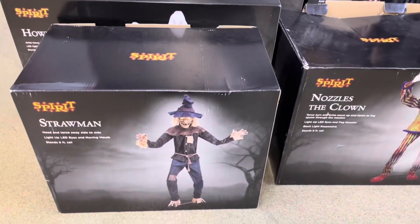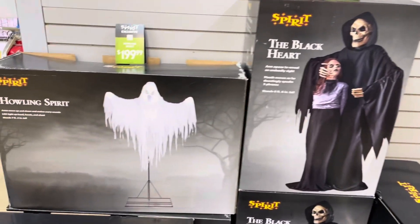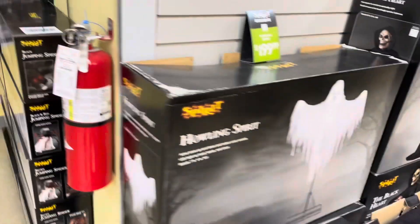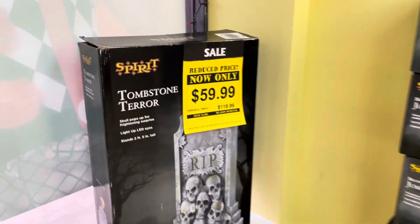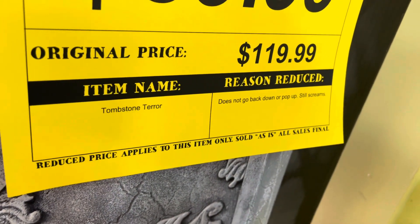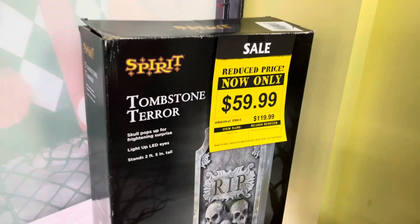They do have some animatronics in the boxes though — Straw Man here with nozzles, a couple of Black Hearts in the back, a Howling Spirit, a Bubba over there with Man's Possessed Friend, and a whole stack of jumping spiders. The Tombstone of Terror we saw was reduced to $59.99. It does not go back down or pop up, but it still screams — so the scare mechanism isn't working, but somebody could probably fix that and get it for $60.